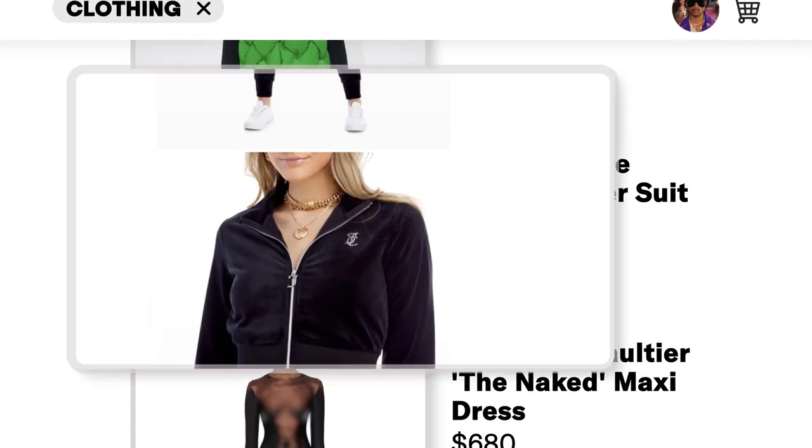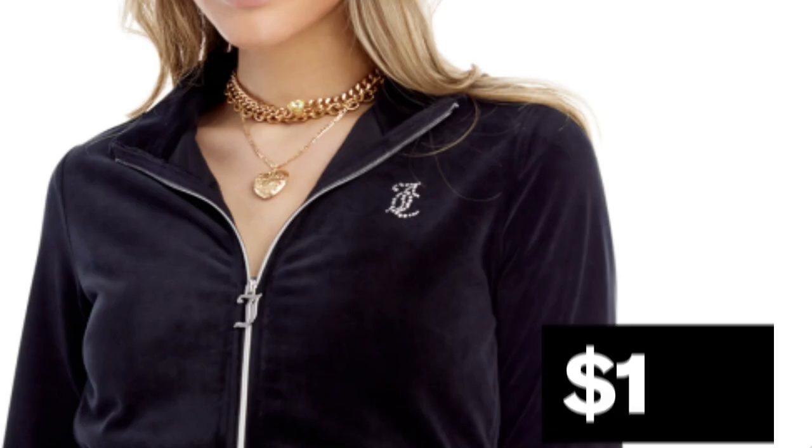And we got the Juicy Couture velour jogger suit for $198. I mean, this is an iconic design. Got the Juicy Couture jacket features bejeweled monogram in silver tone zipper pull. Yeah, it's cute. I wouldn't get this one though, because I hate tapered legs. Just the cut on this is just not good. But the sentiment of the Juicy Couture sweatsuit is hot all day.